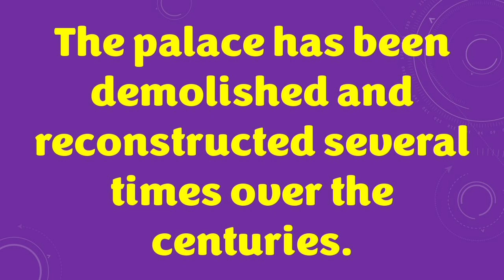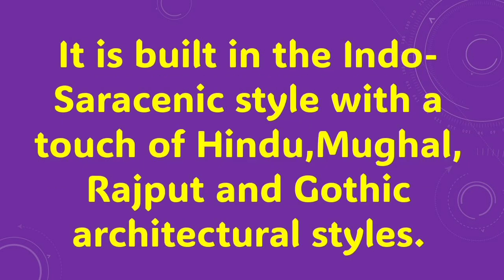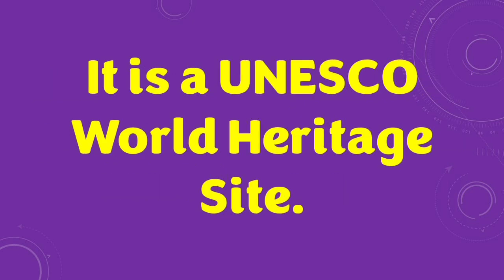The palace has been demolished and reconstructed several times over the centuries. Its construction work started in 1897 and was completed in 1912. It is built in the Indo-Saracenic style with a touch of Hindu, Mughal, Rajput, and Gothic architectural styles. It is primarily made of grey granite with pink marble domes. It is a UNESCO World Heritage Site.